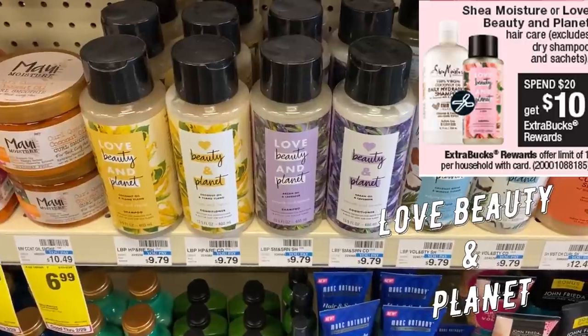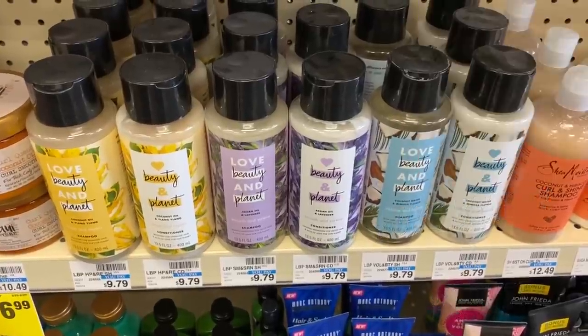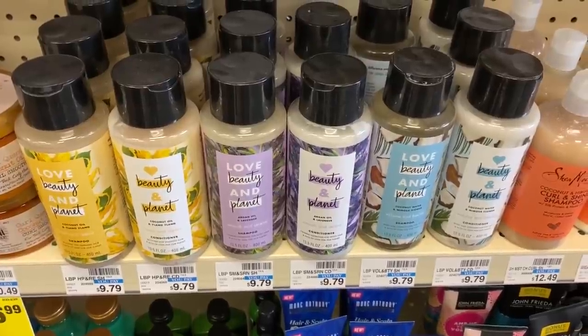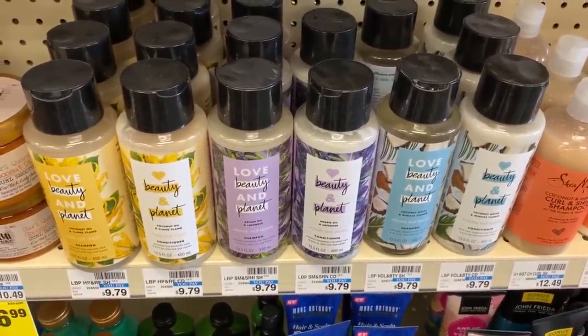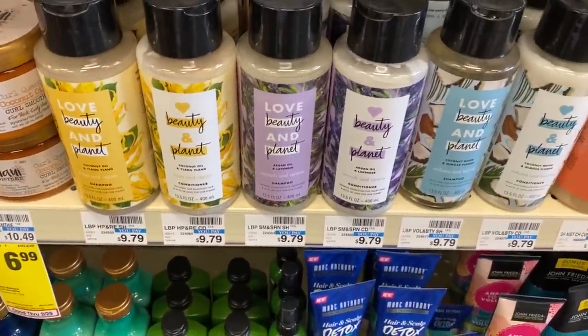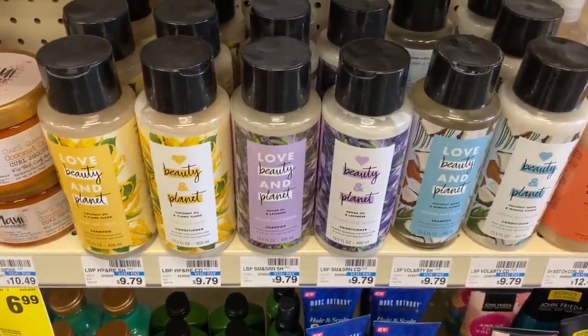We have a lot of hair care deals going on at CVS this week, and we're also getting a lot of new insert coupons — check your inserts because some coupons can be regional. We've got Love Beauty and Planet, L'Vive, Garnier Fructis, and more. Love Beauty and Planet is spend $20, get a $10 extra buck. In our 3/1 RetailMeNot we're getting a BOGO coupon — buy one, get one free. Grab four of them for a total of $39.16, then use two of those BOGO coupons. Each will take off $9.49 (they're $9.79, so not full value), taking off $18.98, making them $20.18, and you get a $10 extra buck.